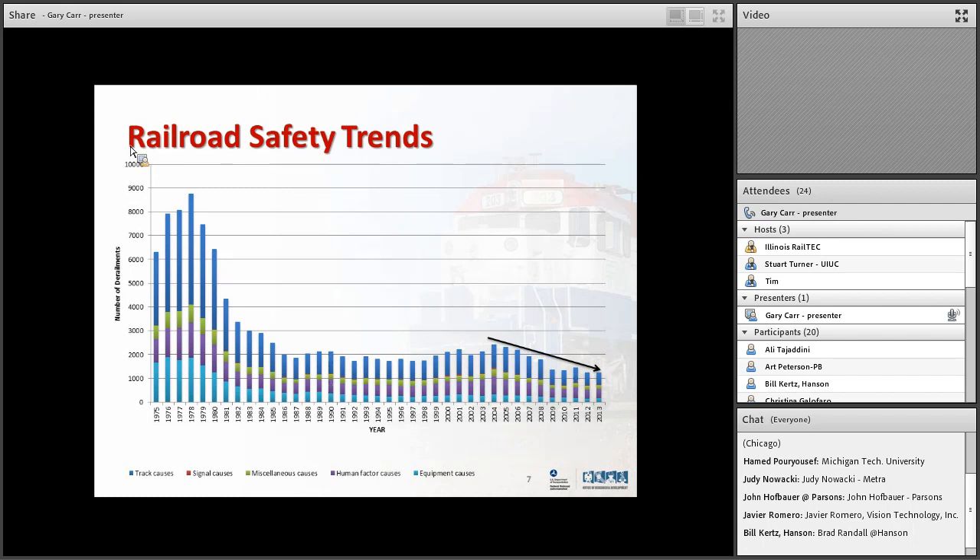Looking at the last ten years, the railroad has done a fantastic job — the trend is down. We believe this trend could actually go to zero. A lot of people look at this same chart and say we're at the point of diminishing returns. You increase inspections, change things, but you cost more money and take more track time without necessarily reducing derailments. But if everything remains constant, you might be at that point. If you start changing the technology itself, I think you can get it down to zero — and that's what this talk is about.